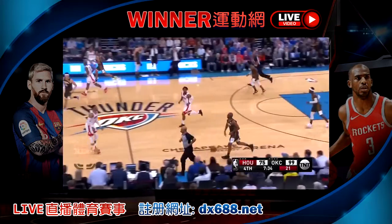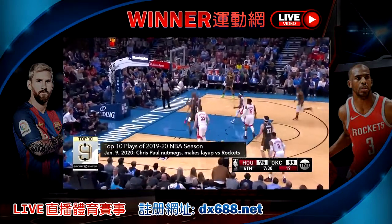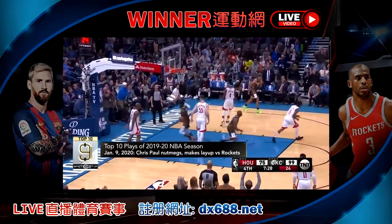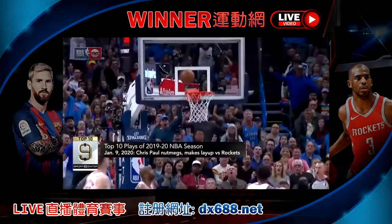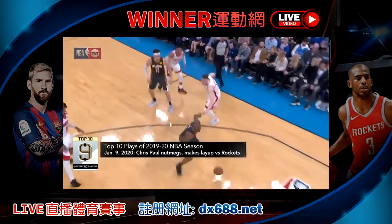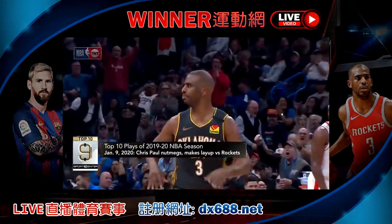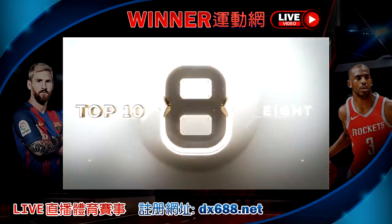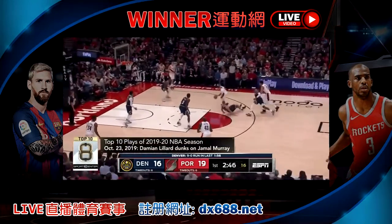At number 9, Chris Paul nutmegging and making a layup against the Rockets on January 9th. Here Paul nutmegging Isaiah Hartenstein and making that floater over P.J. Tucker to put the Thunder up by 26 in the fourth quarter against a team that traded him for Russell Westbrook. CP3 filling out the stat sheet with 18 points, 16 assists and 5 rebounds, four steals, and most notably that nutmeg. That's become a very popular move in the NBA these days.